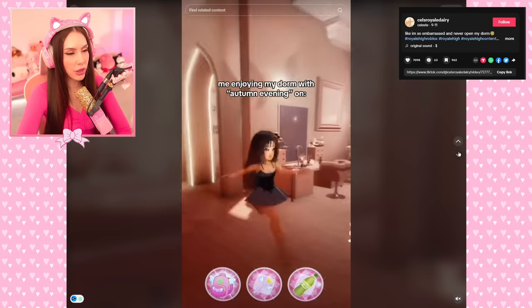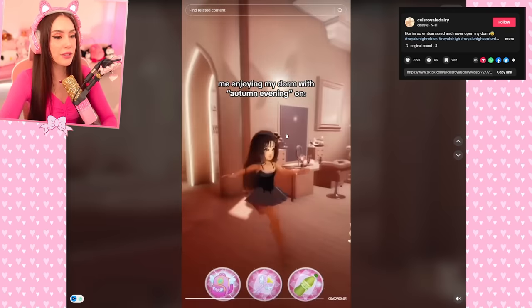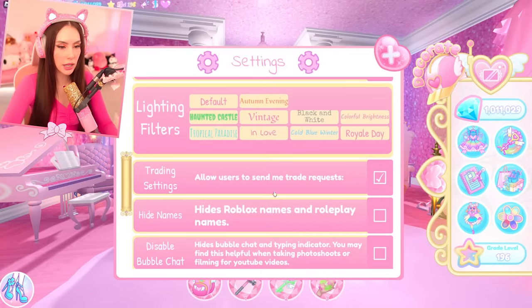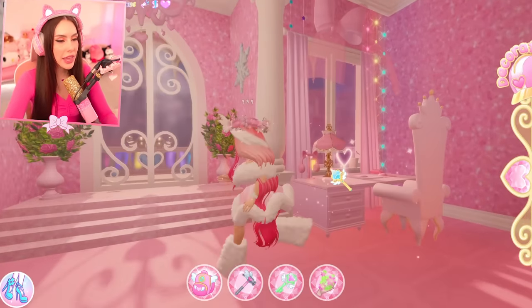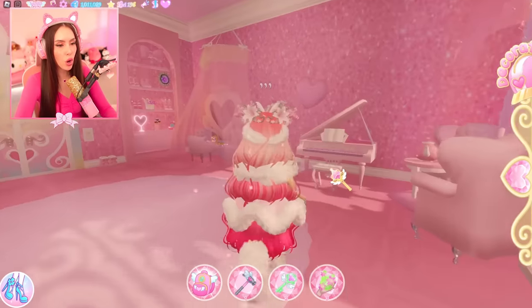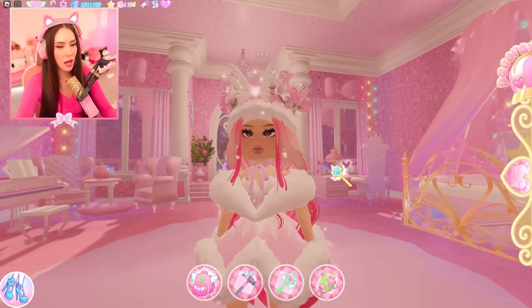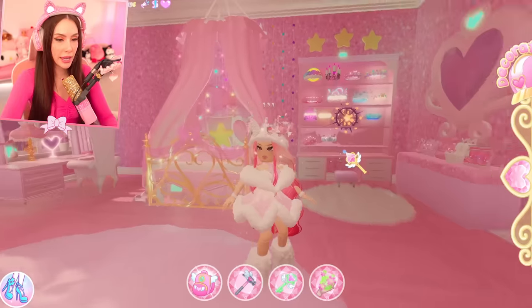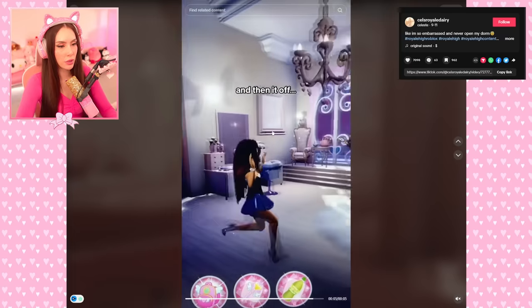Everyone's using the 'autumn evening' effect in their dorms. Let me try it on mine — whoa! Okay, so it was a filter. The effect this gives is so beautiful — are you kidding me? I want this effect on my actual eyeballs in real life. This is beautiful. I'm leaving this on. Let me see their dorm with it off — wow, that actually is a big difference.